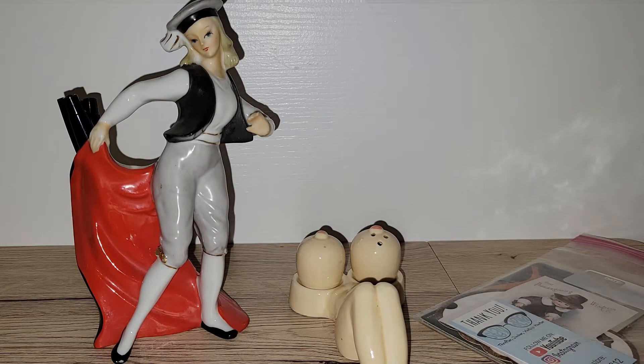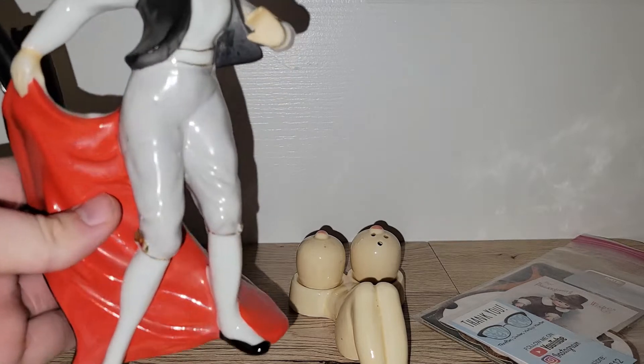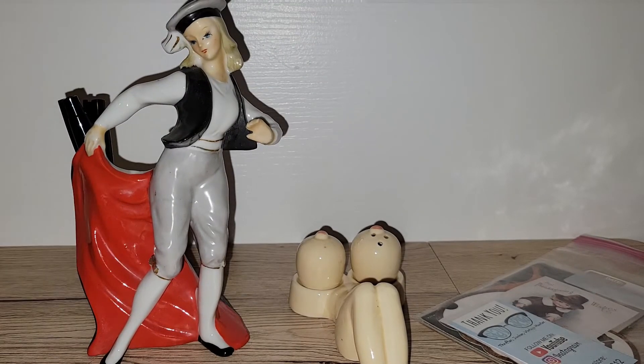So these three items were purchased for me — two from a live sale and one I guess somebody saw when they were out thrifting and thought of me. I always greatly appreciate you all thinking of me and sending me things. You all don't have to do that. This came from Jodi Renshaw's live sale, I believe it was.